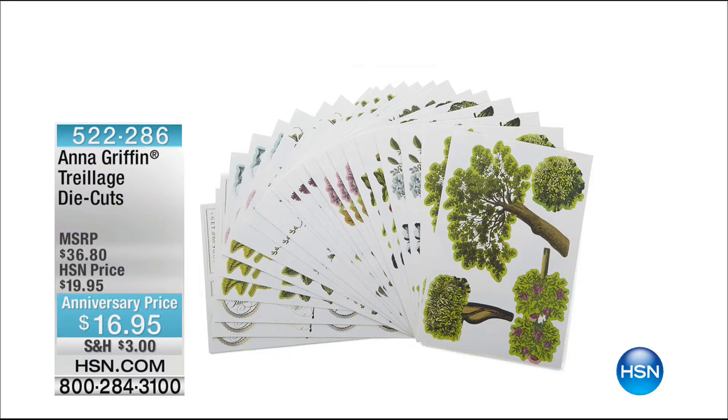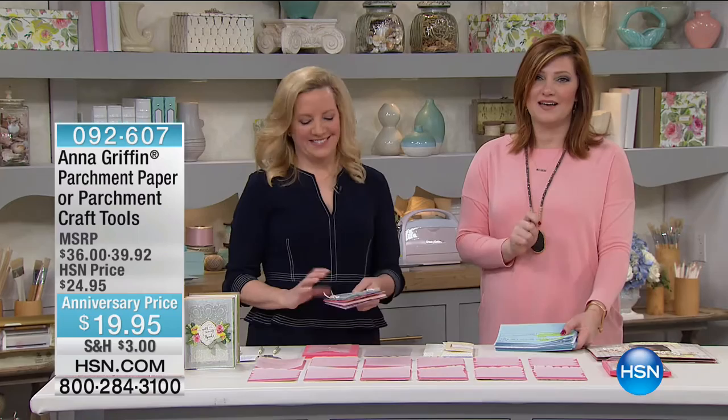This is the first time these will sell out. Even if there's going to be another full presentation of the Trelliage die and folder set, this will not be around to go along with it. With the final 400 at $16.95, you want to be able to create that botanical, that French Parisian look — a beautiful garden at maybe a castle, or if you've been to Europe or always wanted to go. Item number 092-607 for that set.